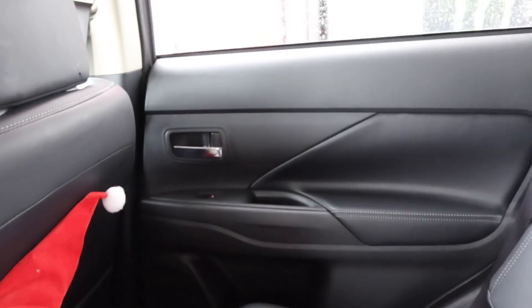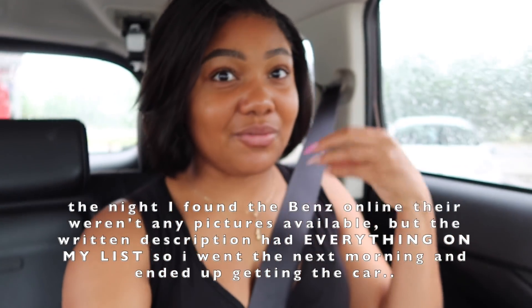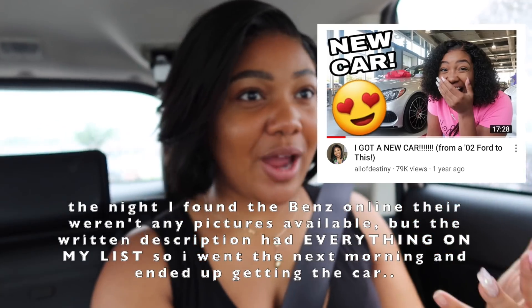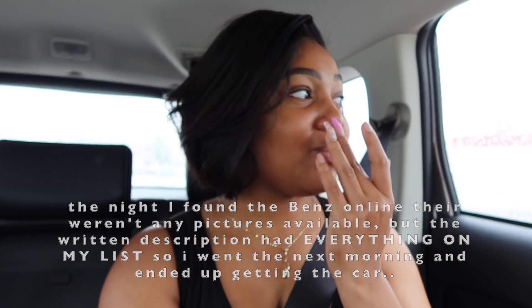I looked at Rubicons last time too, y'all — Jeeps, Wranglers, Rubicons. I looked at a lot of different cars, I just never vlogged any of those days. The day that I actually was vlogging, when I thought I was going to just view the Mercedes in person — cause there weren't any pictures online — I test drove it. He was like 'you want to try for it?' and I ended up getting it. I was glad I had that vlog going with me that day though. Next stop: Mercedes-Benz of Carriville.